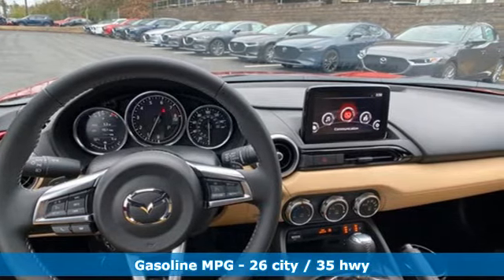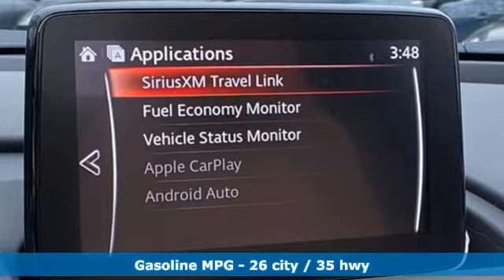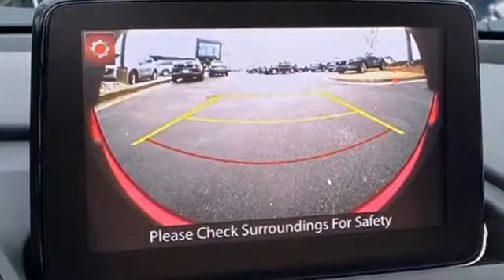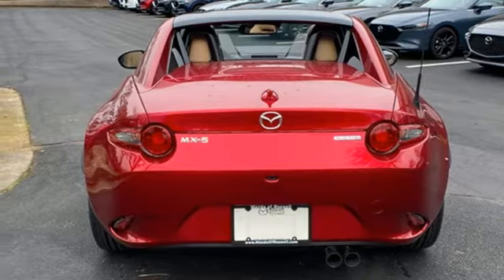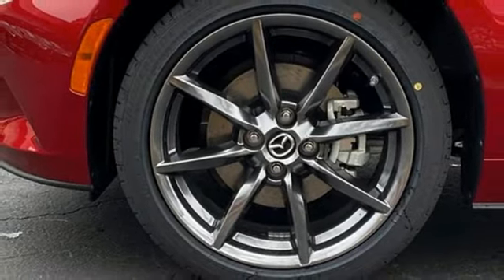Features include integrated navigation system with voice activation, power heated mirrors, front heated leather bucket seats, auto dimming rearview mirror, doors and push-button start proximity key, manual tilting steering column, inline four-cylinder engine, power retractable hardtop, sports suspension, and automatic transmission.